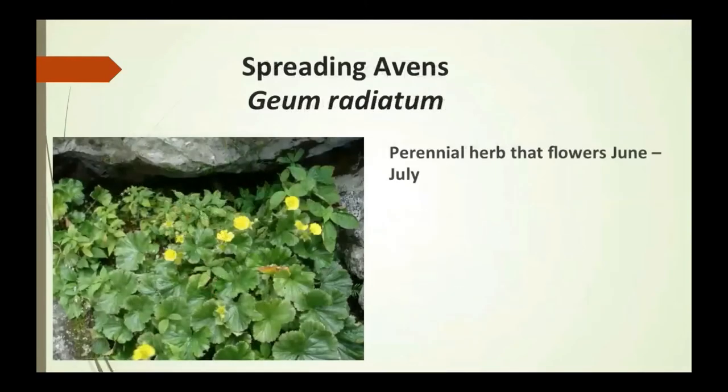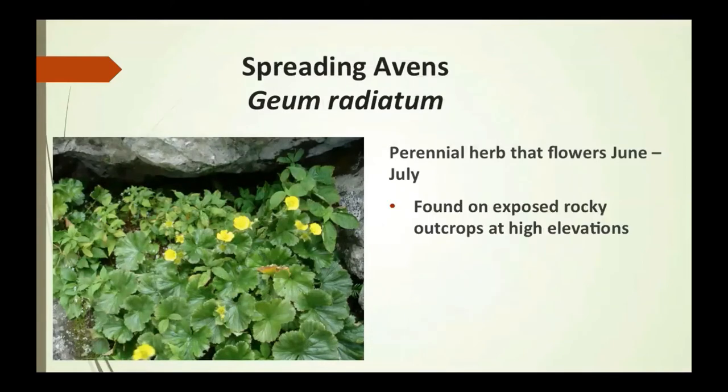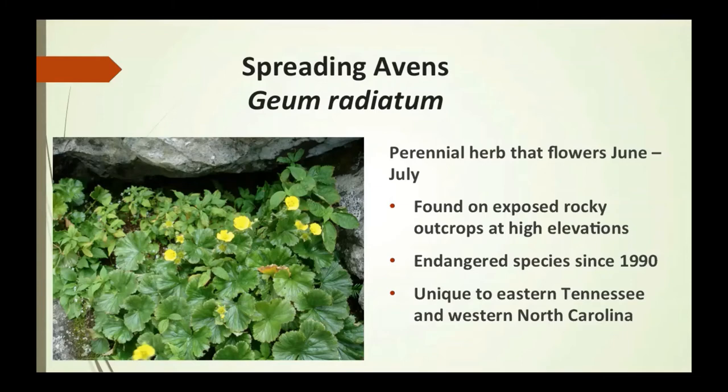Spreading avens is a perennial herb that flowers June to July, found in exposed rocky outcrops at high elevations. These are very small, very low-growing plants, found mostly on the sheltered side of rocks. They've been an endangered species since 1990 and are unique to eastern Tennessee and western North Carolina.